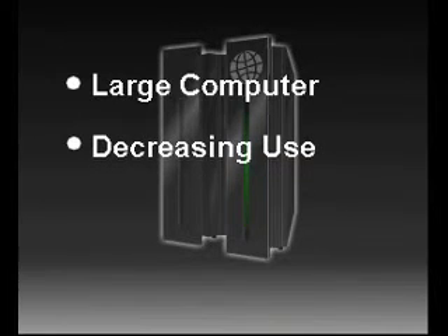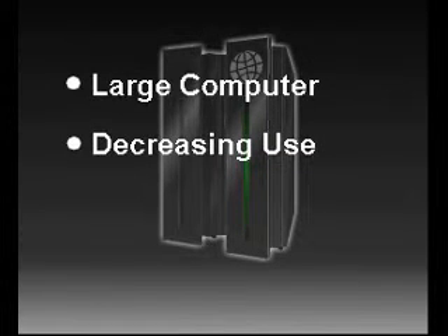Mainframes tend to be used less since desktop PCs have become faster and cheaper. It is now far more cost-effective to buy PCs that are linked together rather than a mainframe.